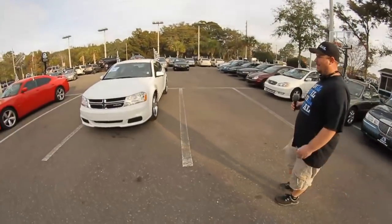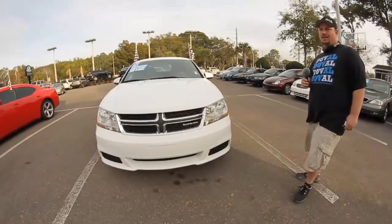Hey everybody, this is Don with Autoline. Today we've got a sweet 2011 Dodge Avenger for you to check out.